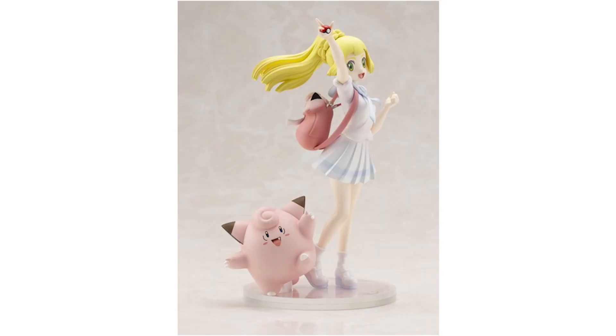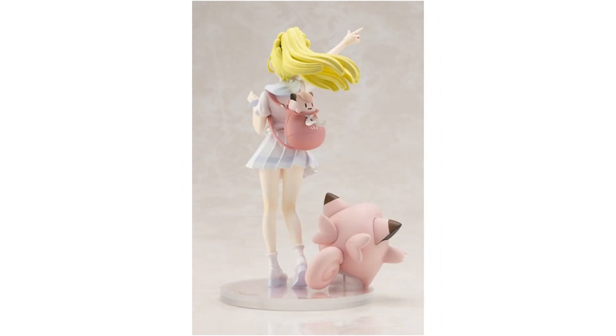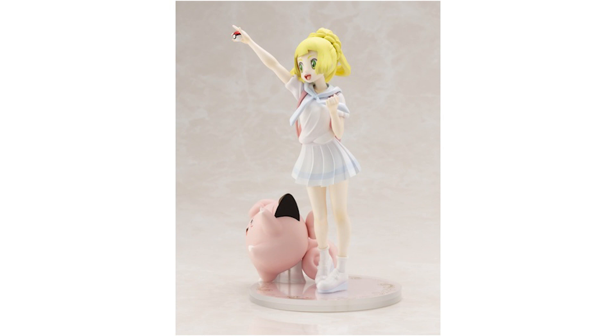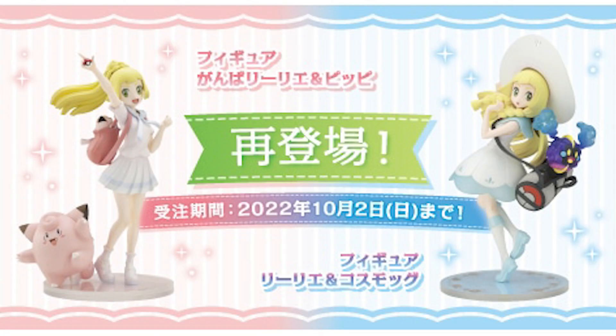The other Lily statue is Lily with Clefairy, her other iconic Pokemon. Also made by Kotobukiya and also costing around $112 at the current exchange rate. This one will be shipping November 2023, coming in at 7.6 inches tall, so just slightly shorter. I do have pre-order links through Mecha Japan — I have no affiliation, but I'll have links down there for you if you want to pick them up.